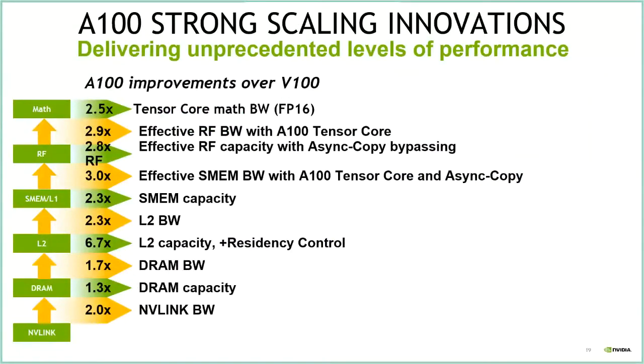Summarizing improvements over V100: ranging from 2 to 3x in many cases both in capacity and effective bandwidth, taking advantage of these new architectural improvements.